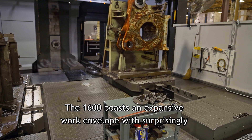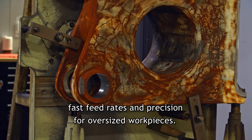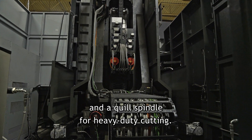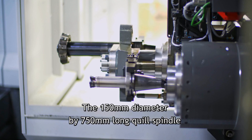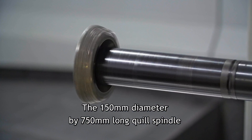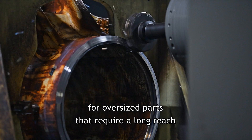The FH1600 boasts an expansive work envelope with surprisingly fast feed rates and precision for oversized workpieces. Equipped with dual ball screws and a quill spindle for heavy-duty cutting.